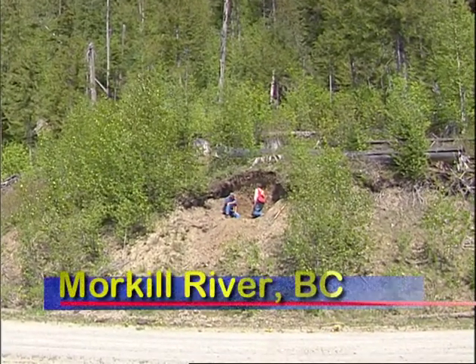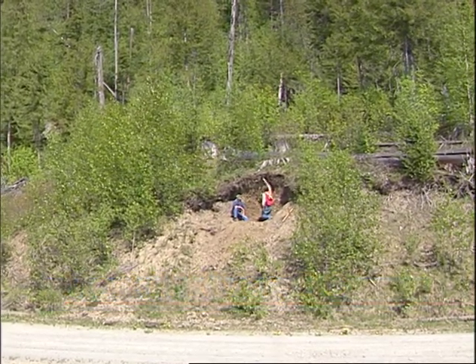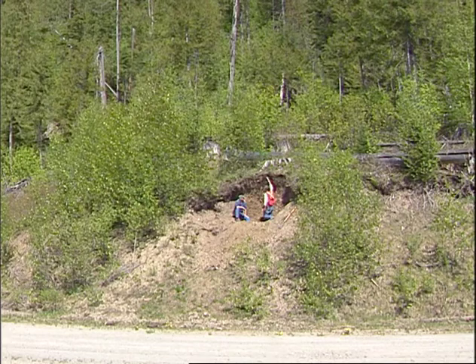What can you tell us about the history of this valley based on what you see in this face here? Well, the position we're in right now is at the toe of an alluvial fan, which has accumulated at the base of this steep slope above us.